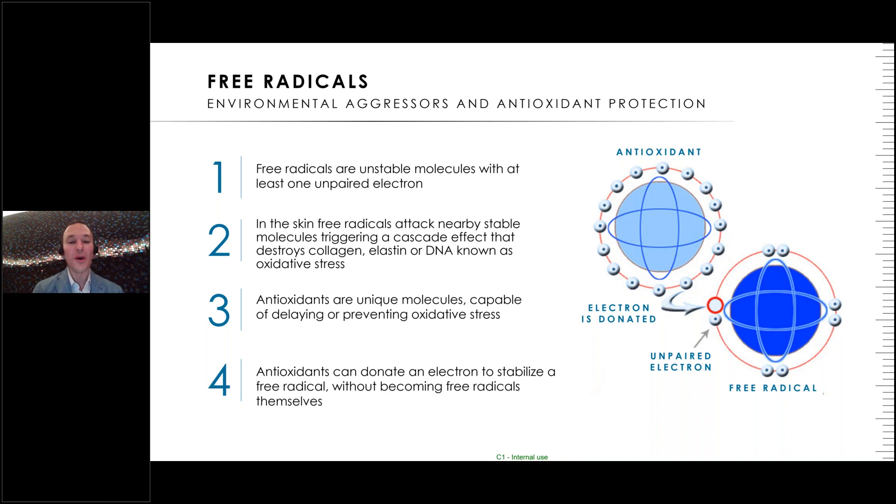Free radicals are unstable molecules with an unpaired electron — an unhappy electron that wants a partner. It steals electrons from other molecules, causing a cascade effect producing more and more reactive oxygen species. They're destructive: they destroy collagen, elastin, and DNA. This is what oxidative stress is — this unrelenting chain of reactive oxygen species being produced. Fortunately, antioxidants can donate an electron, quenching these free radicals and stopping the destructive cascade.